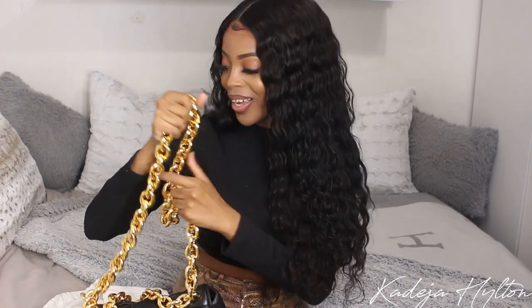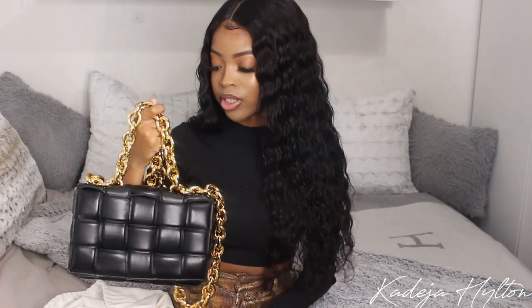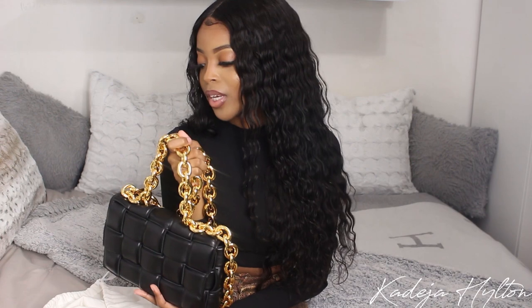We do have the longer strap which you can wear as a crossbody or shoulder bag. The chain on this is super heavy — it's almost too heavy for me, but I would definitely just wear this as an evening bag because it's too heavy to carry as an everyday bag. This is definitely a statement bag. If you want to turn heads, get this bag. They have different versions of the Cassette bag but this one is my favorite because it offers a little bit of extra and I'm just here for it.